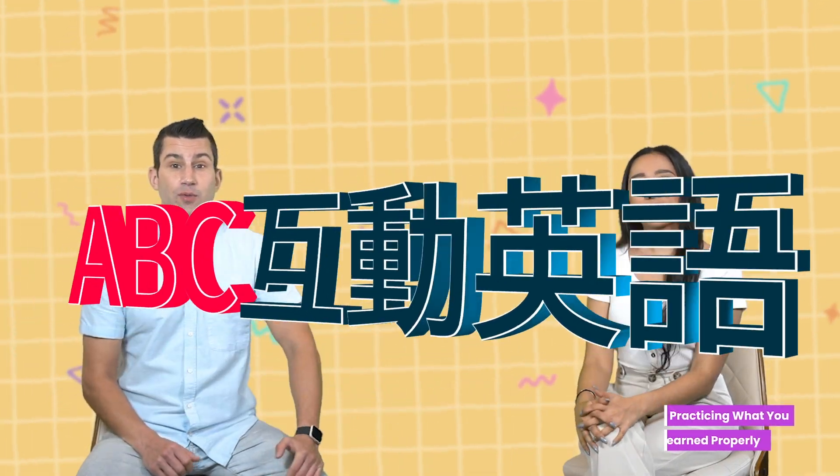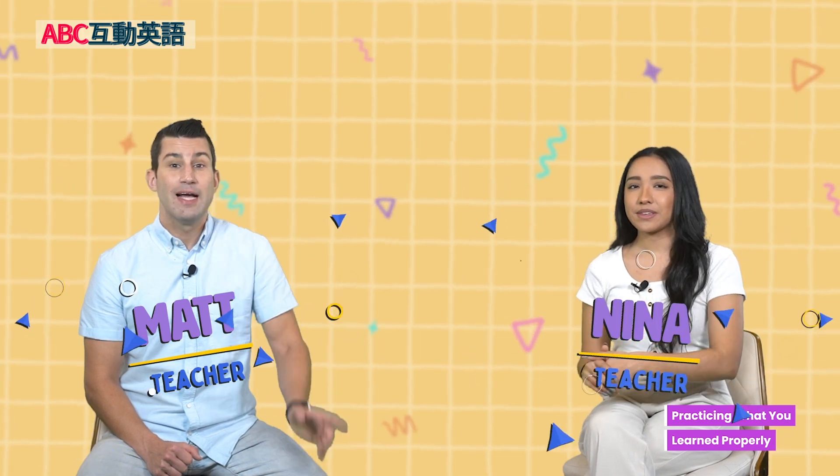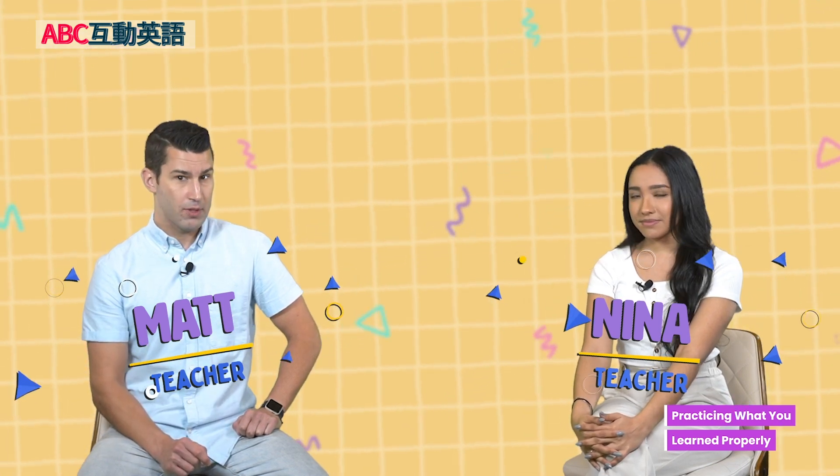Hello and welcome to ABC Interactive English. I'm Matt. And I am Nina. And today we're looking at part one of practicing what you learned properly.